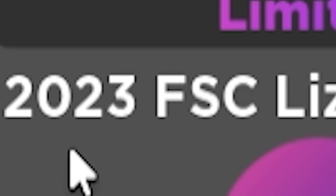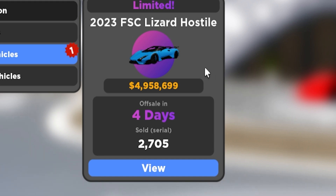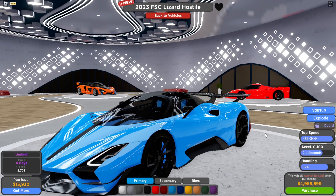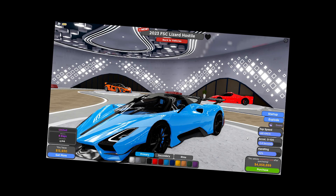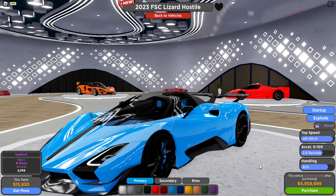This is the new limited they added — it's the 2023 FSC Lizard Hostile, which is basically the SSC Tuatara. It's 5 million dollars and there are only 3,000 sold so far. The stats are insane: 481 kilometers per hour top speed, 2.4 seconds acceleration, and 82 percent handling, which is insane. This probably means it's great on the circuit race or maybe absolutely insane on the cross-country race because of the top speed.